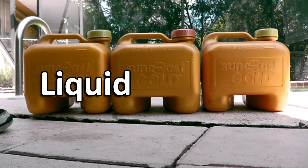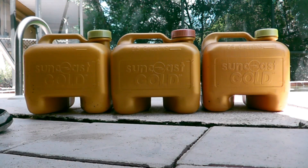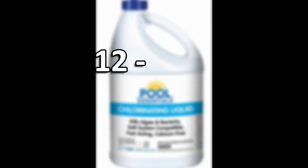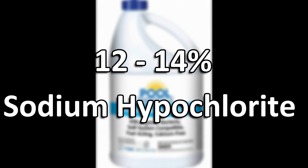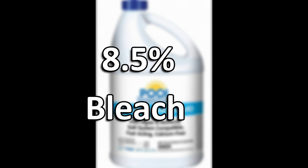My first and favorite choice is liquid chlorine, also known as sodium hypochlorite, which is the exact same thing as bleach. Pool chlorine can have anywhere between 12 to 14 percent sodium hypochlorite, whereas grocery store bleach has about eight and a half percent.